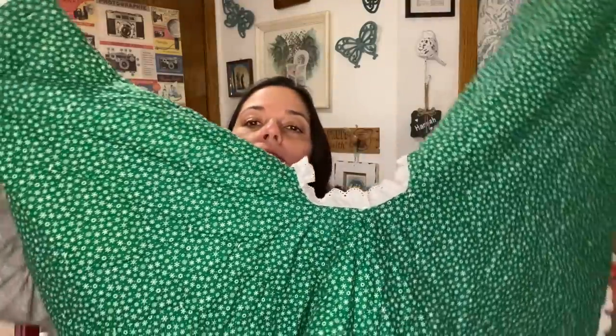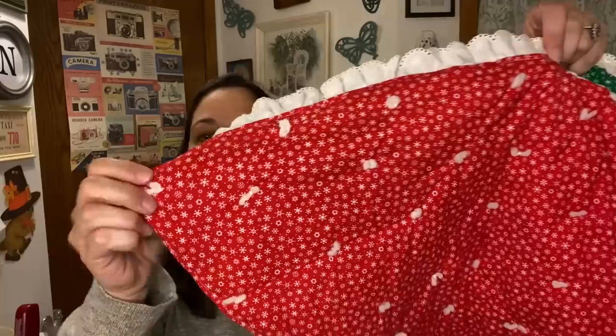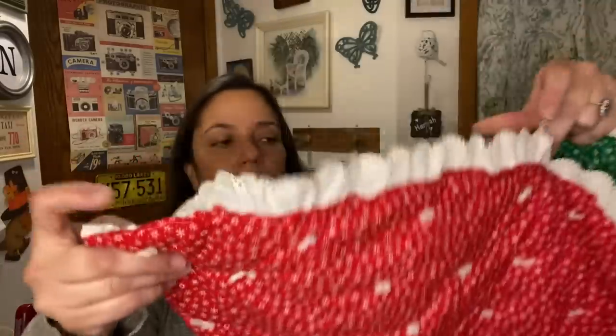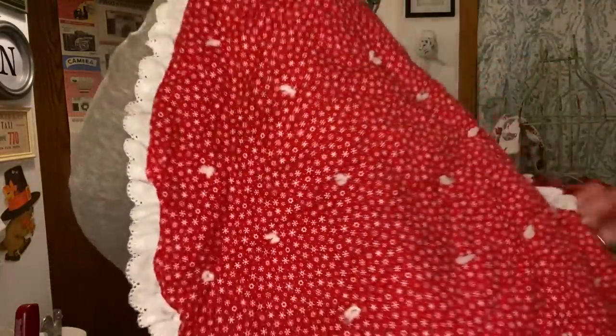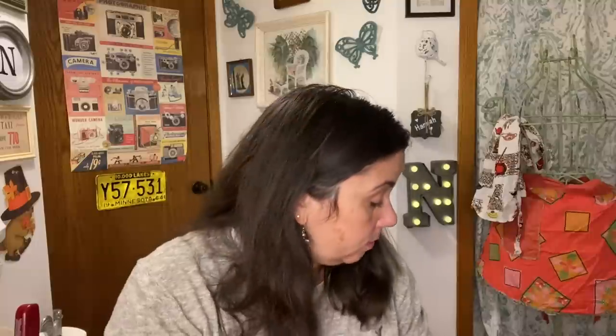The other one I bought is reversible — it's green on this side and red on this side with little knots. This one is going to go to the shop. I thought it was super cute, but I don't need two new tree skirts. I really like that quilted one, so that one will stay with me and one will go.